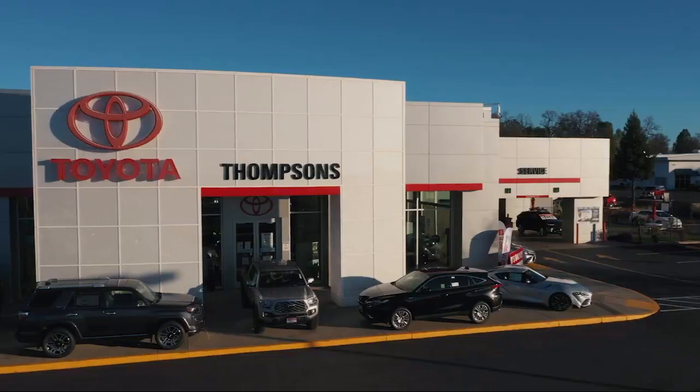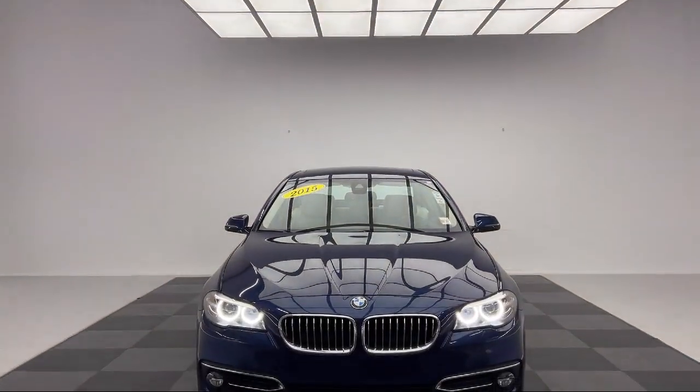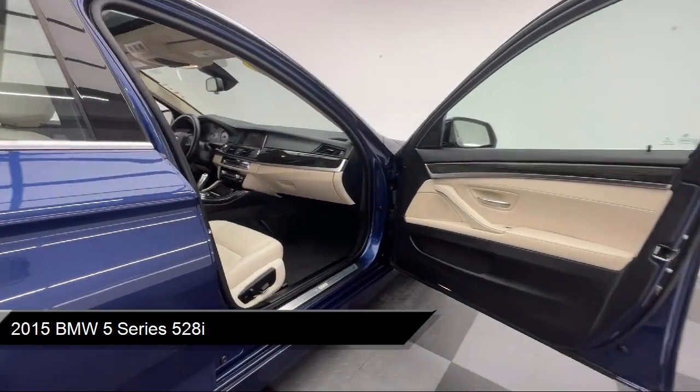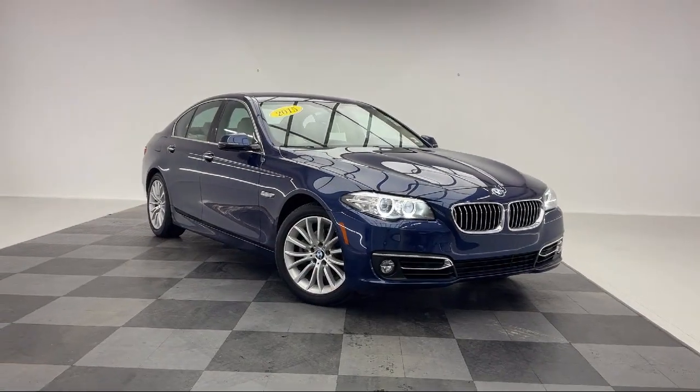Welcome to Thompson's Toyota, and here's a look at another one of our great vehicles for sale. It comes equipped with smart device integration, premium synthetic seats, navigation, auxiliary audio input, mirror memory, and a powerful and efficient turbocharged engine.